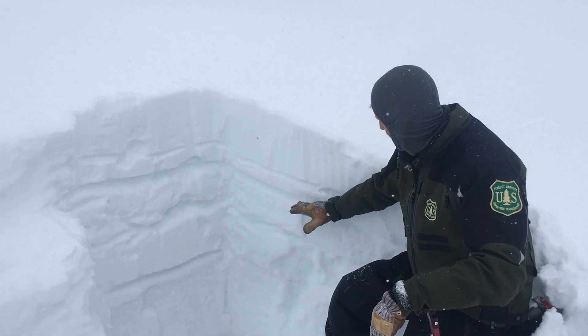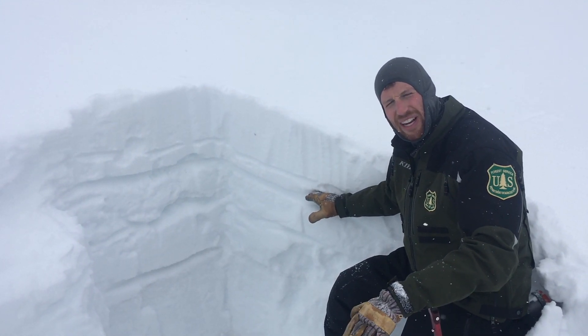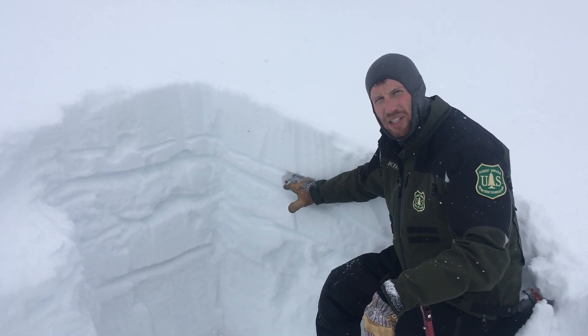Our main concern right now is below what snow fell in the last week or two, which is about a foot here and in some places up to two feet. We're looking out for weak layers there. We haven't found any today or had many reports of them being widespread, like surface hoar or near-surface facets, but it's worth digging down to make sure those aren't below your feet.